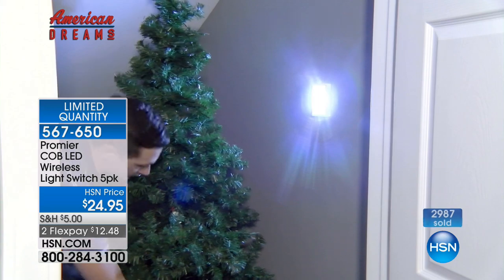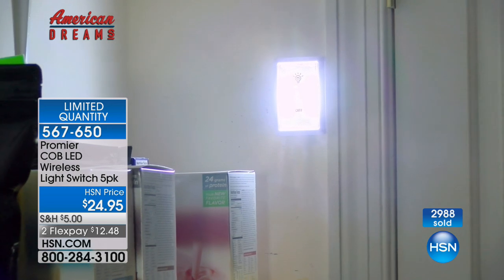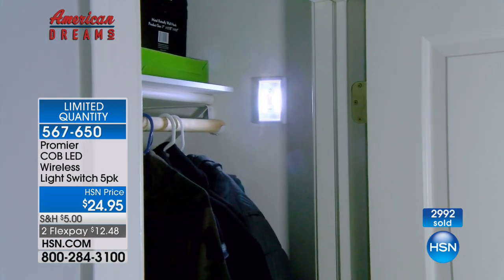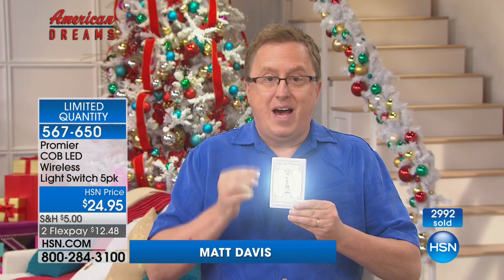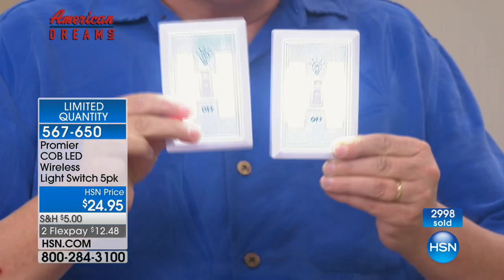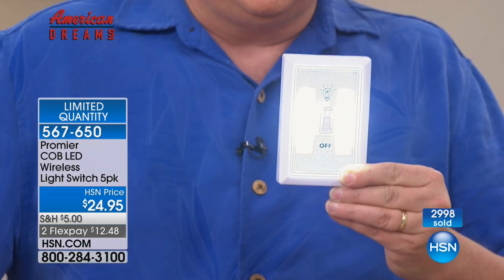Matt Davis is going to show you just how inventive, just how exciting, and just how versatile our phenomenal customer pick Promere lights are. It's that time of the year — we're talking about winter storms, we're talking about power outages, and we're talking about one of the best gift packages you can buy because you're not just getting one. Remember, you're getting five of these beautiful Promere wireless light switches.